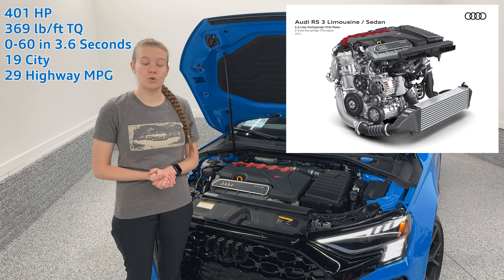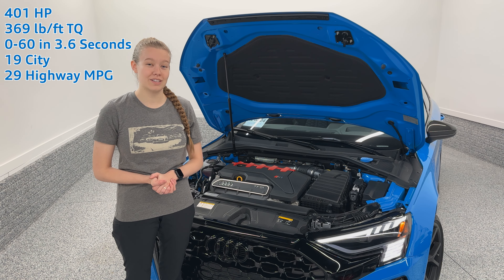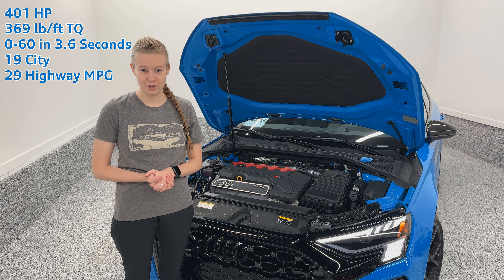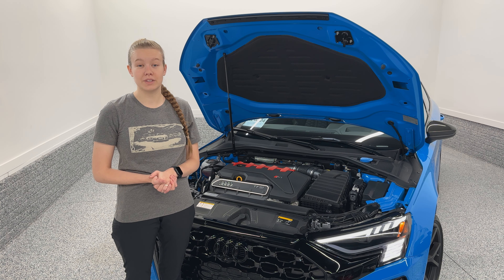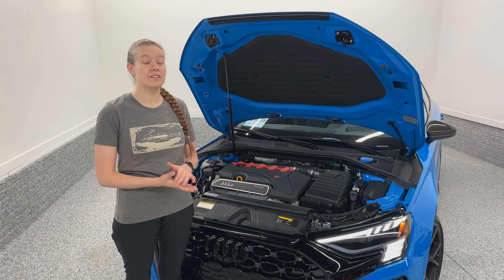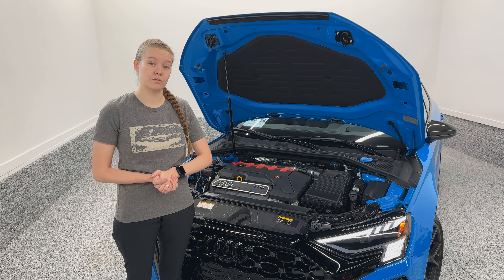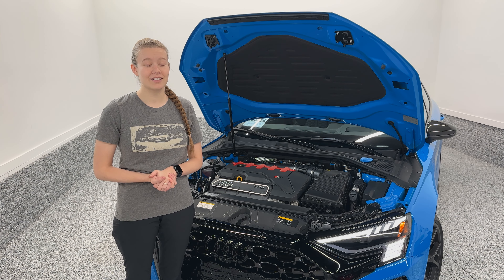The city MPG is 19 and 29 on the highway. There are a couple of interesting facts I'd like to share about the RS3, as I'm very fond of this car and this engine. It's made of an aluminum block, which means it's very lightweight. The head is shared with the Lamborghini Huracán and the Audi R8, which are V10s. And for the 8Y generation, the engine is largely unchanged compared to the previous generation when the RS3 first came to the United States and rocked the world.